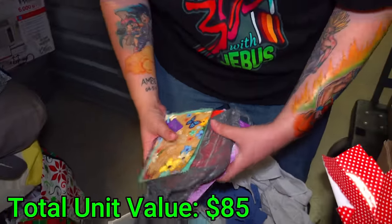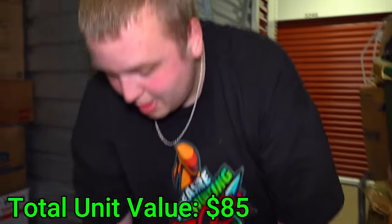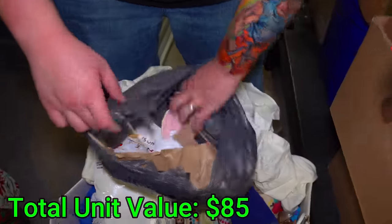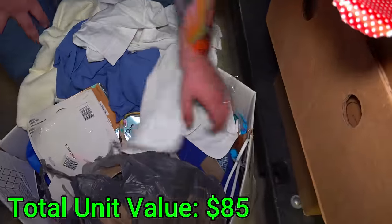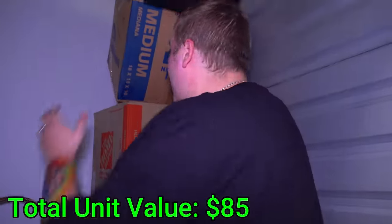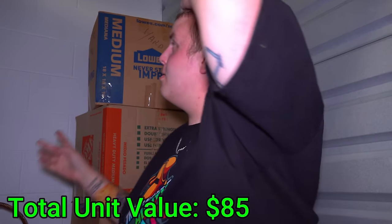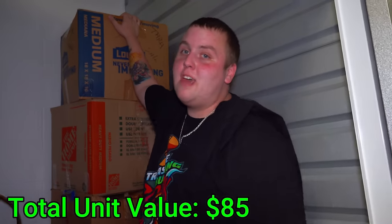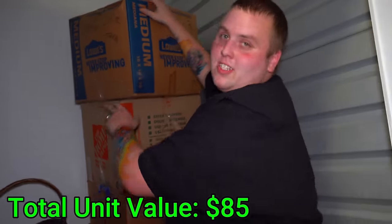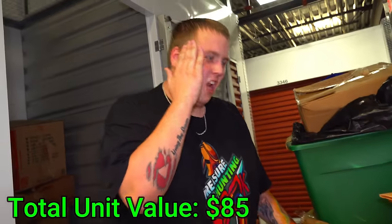There's tons of brand new Christmas cards — these will all be sold guaranteed because it's so close to Christmas. People need these things. There's a lot of seasonal things in storage units. The rest of the bag is paper, clothes, and a couple books. And then I just got legitimately hit in the head by the previous owner — that's what they wanted to happen. That kind of hurt, but it was too funny not to make fun of.